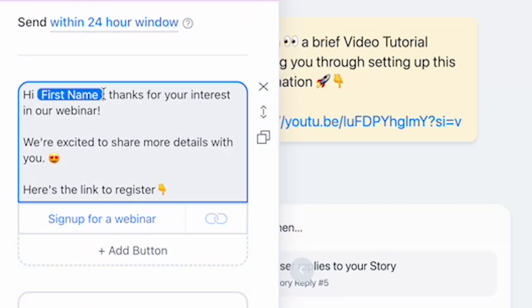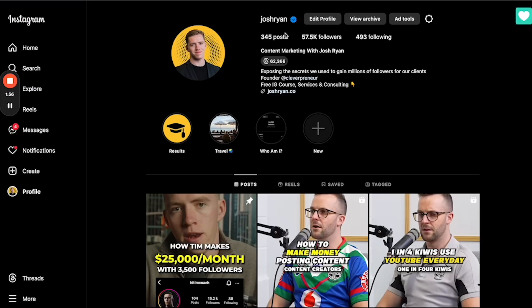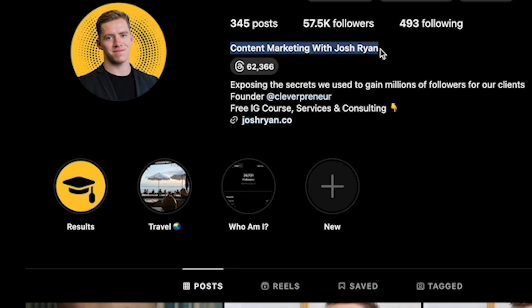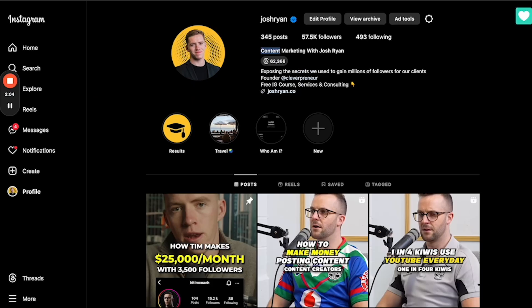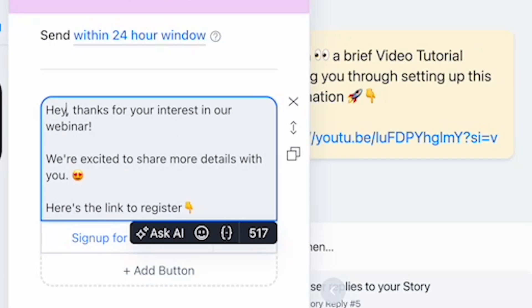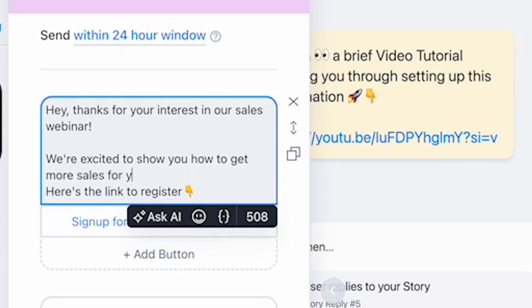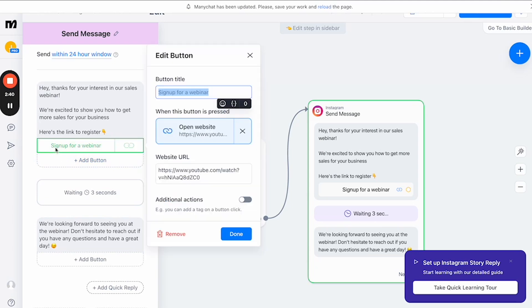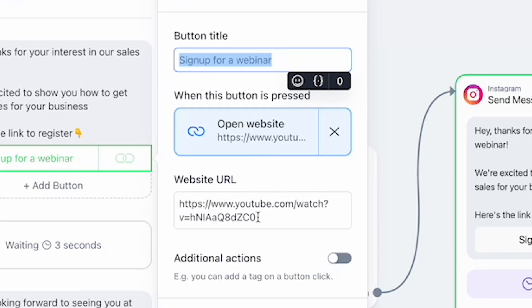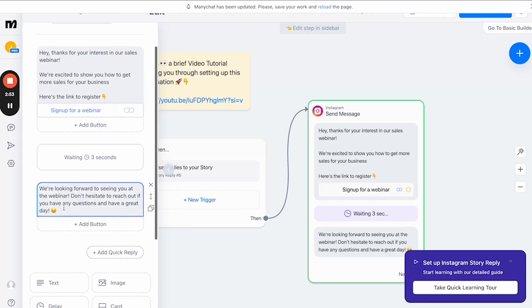So if you help people get more sales or with their marketing, people respond to your story with 'sales.' We'll set a 30-second wait, so anytime someone replies with the word 'sales,' it waits 30 seconds and then sends them this response. The message they get will say something like: 'Hey, thanks for your interest in our sales webinar — we're excited to show you how to get more sales for your business. Here is the link to register:' and then the webinar link. I'd drop the first name variable since people's Instagram names can be unusual.